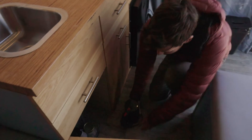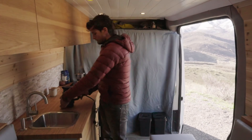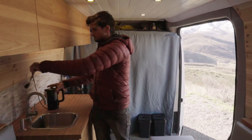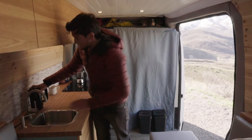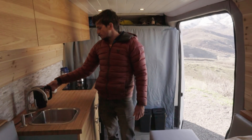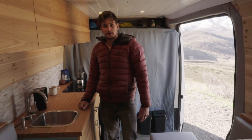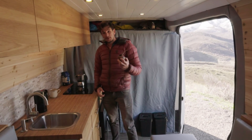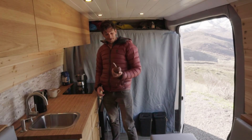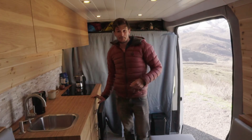I've got a few extra appliances stored down here as well — an electric water kettle with an outlet right here. With the lithium batteries this only takes about 800 watts, so I can start it up and have hot water ready to go for tea or yerba mate. I spent the last few winters down in Patagonia climbing, so mate is a big part of that culture and I've brought it back here.